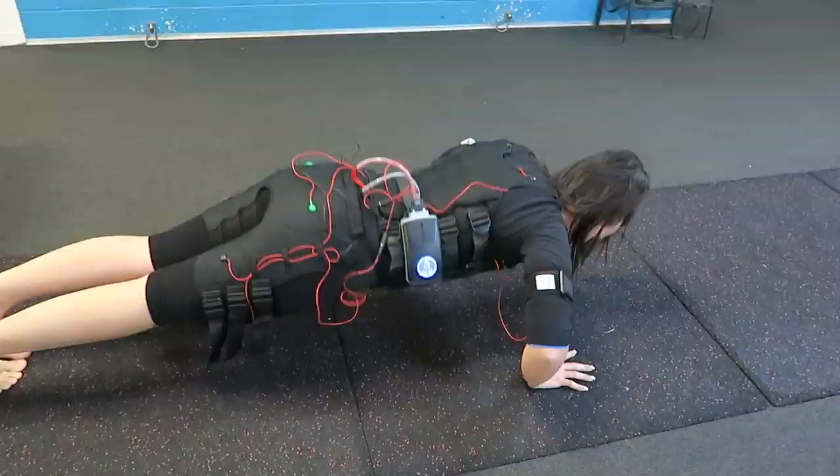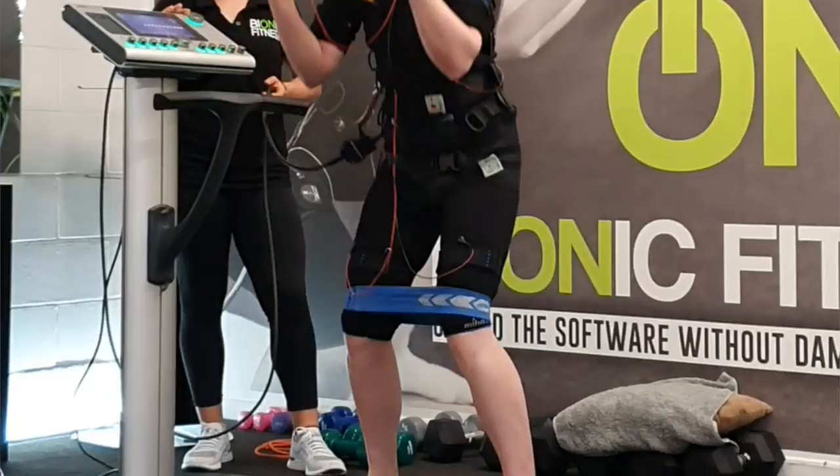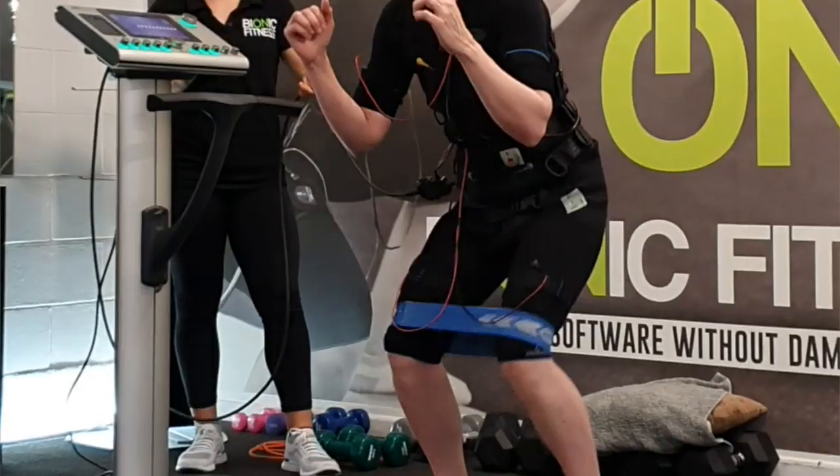In just 20 minute sessions we target 90% of your muscle groups, making sure your core is nice and strong, your posture and your back is nice and strong, your legs, your glutes, your calves — everything is ski ready.